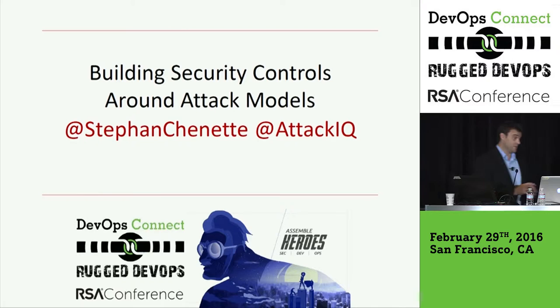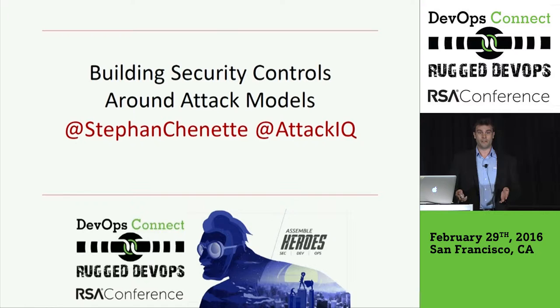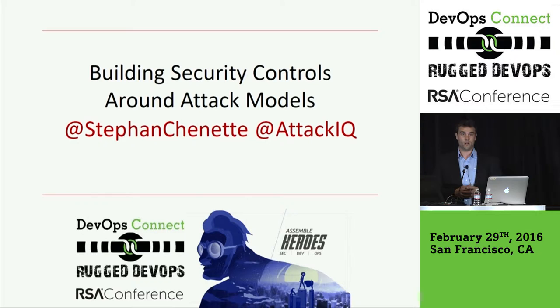My talk is a little bit more straightforward than the last talk. I really see the outcome of security a little bit more obvious, but it's really about what path we take to get to that outcome, to get to that goal. Is that path a rugged path? I'm going to talk about building security controls around ATT&CK models.